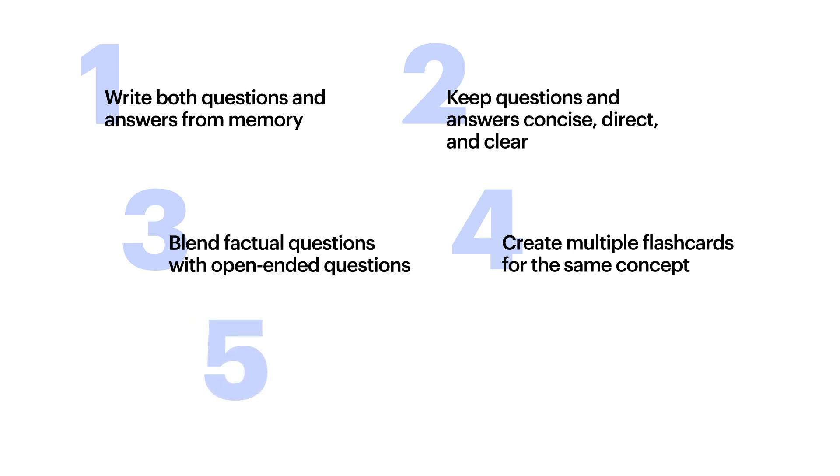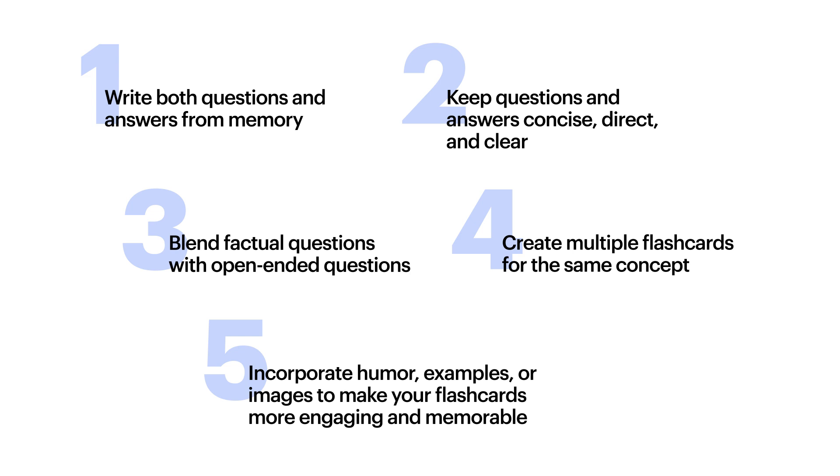And fifth, incorporate humor, examples, or images to make your flashcards more engaging and memorable. These five tips will help take your flashcards to the next level.